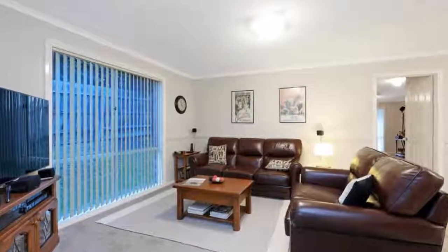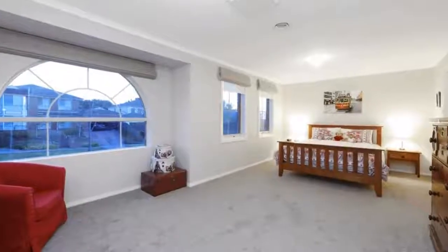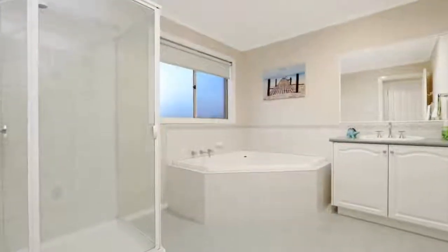Entertain with flair from the magnificent outdoor entertaining pergola and a beautifully flat rear yard landscaped with Sir Walter Buffalo Lawn. Featuring a double remote garage with internal entry to the study and office, gas-ducted heating and evaporative cooling.